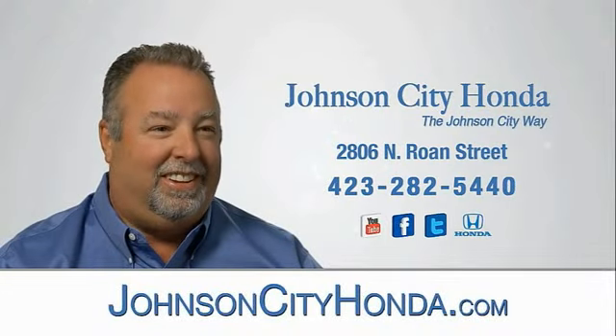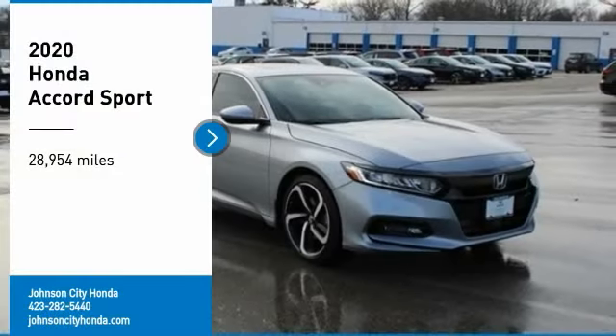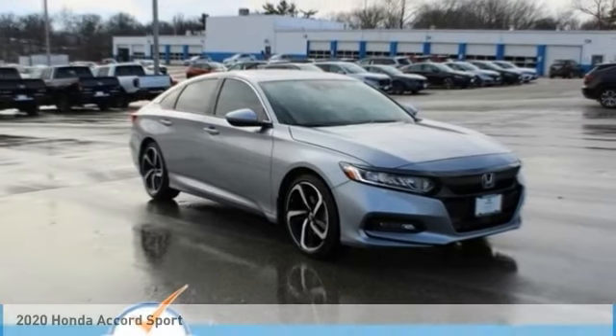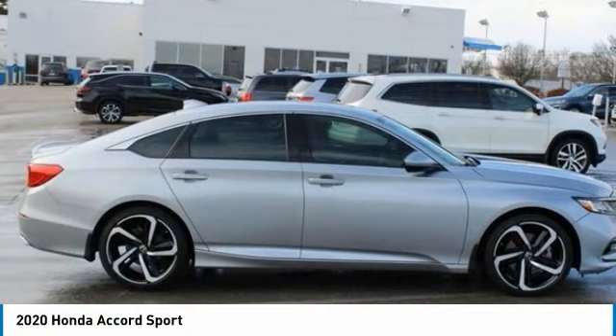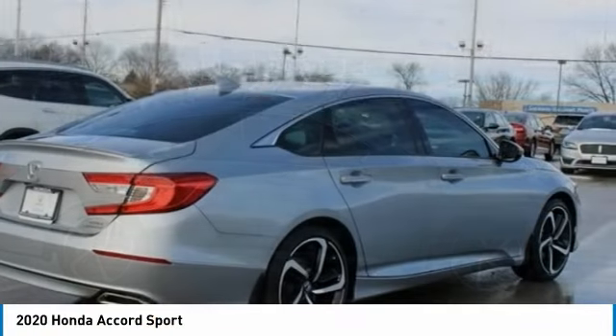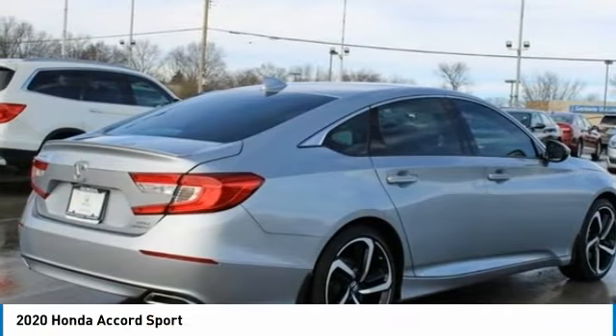Johnson City Honda, Johnson City. We are pleased to show you the 2020 Accord — ingeniously simple, yet overflowing with luxury and technological creativity. All that and more in the Accord.